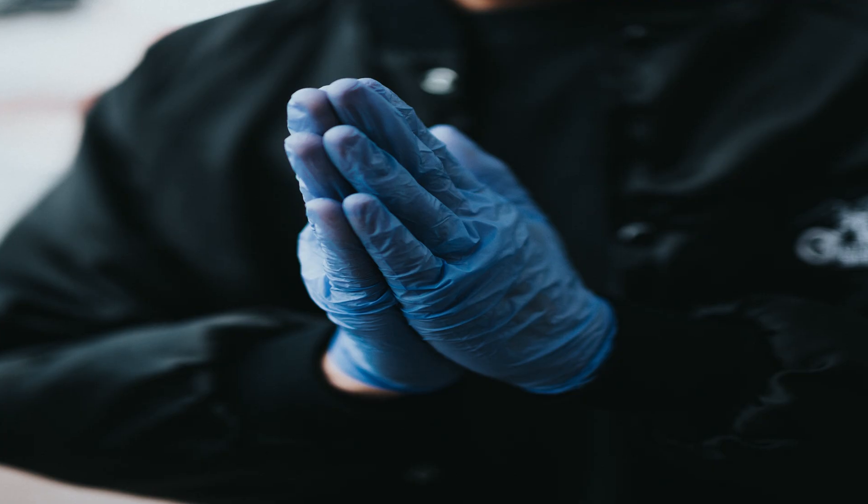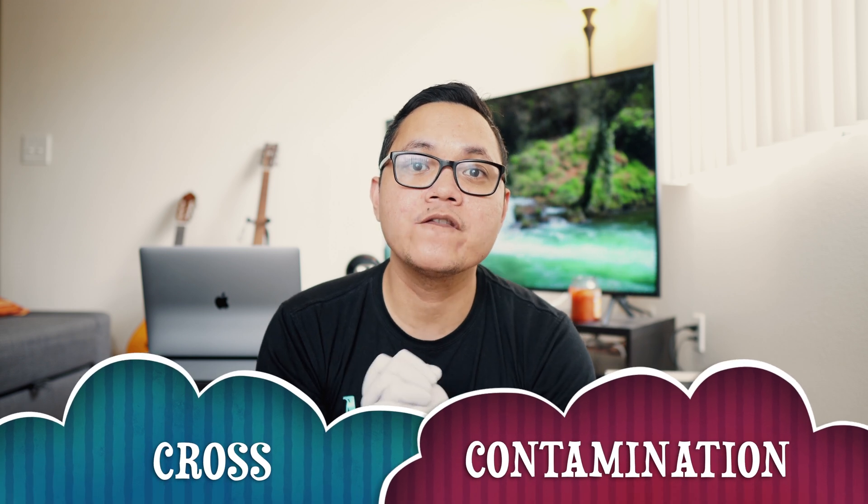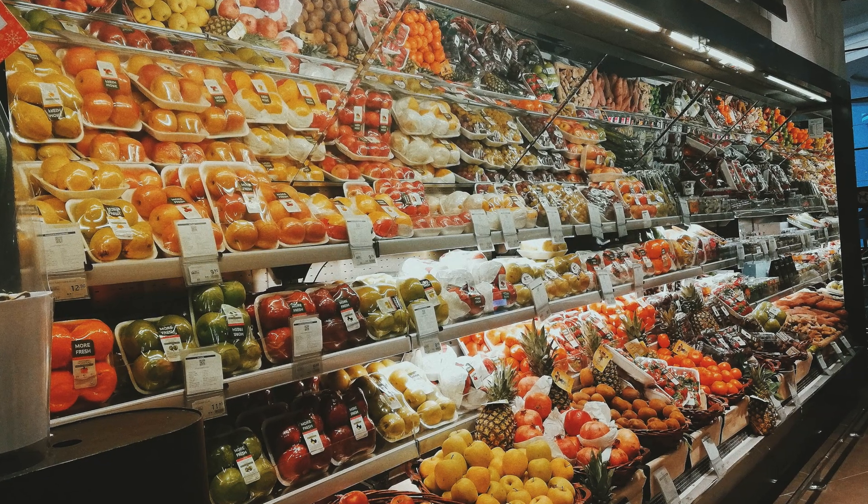Gloves can actually protect you from COVID-19 — they prevent your hands from being dirty. The only problem with gloves is that they kind of give you a sense of false security. We have what we call the concept of cross-contamination. Let's say you're out in the public doing your grocery shopping, doing essential activities, and then you're touching dirty objects. And then your nose itches.